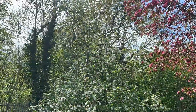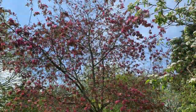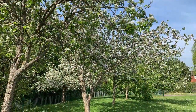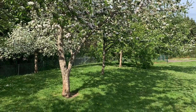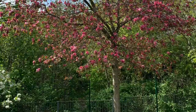Hi nursery. I've been back to school and look at our trees and our plants. They've all changed. It's springtime. Everything's starting to grow. The trees are starting to blossom. Can you see all the different colours on the trees now?